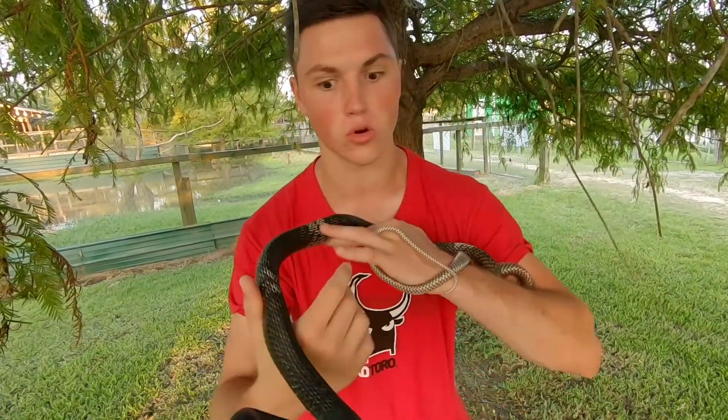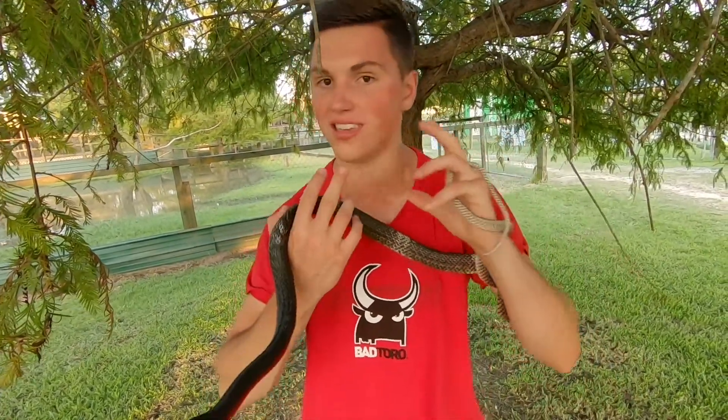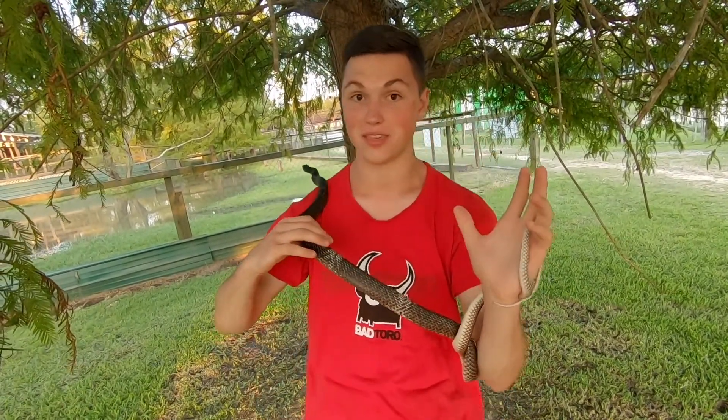They also have a lot of folklore surrounding them — that they would curl up into a hoop, chase people down, and then whip them to death. That's not true at all. They don't do that. They don't want anything to do with people at all, except this guy right here — he likes me a little bit.